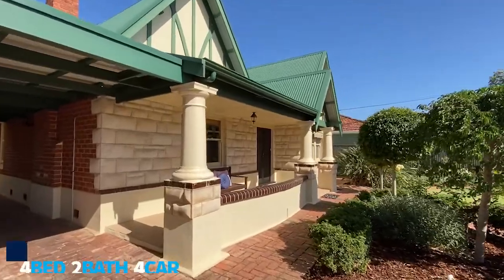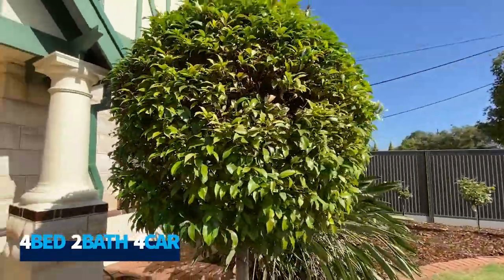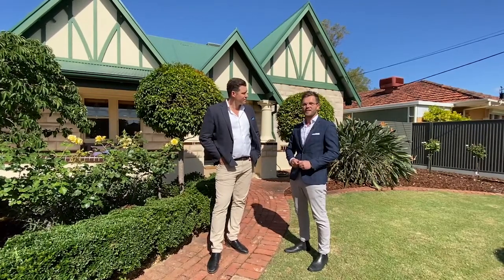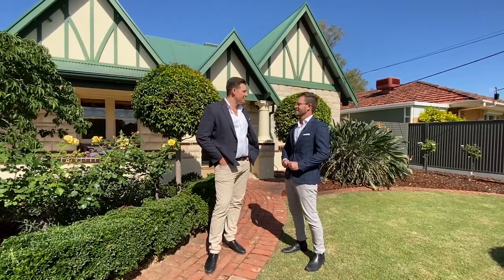This is a beautiful property. It's circa 1930. It's a huge family home — probably over 300 square metres under the main roof. It's been meticulously renovated and extended. That sounds like hot property to me. Can you take us for a guided tour?